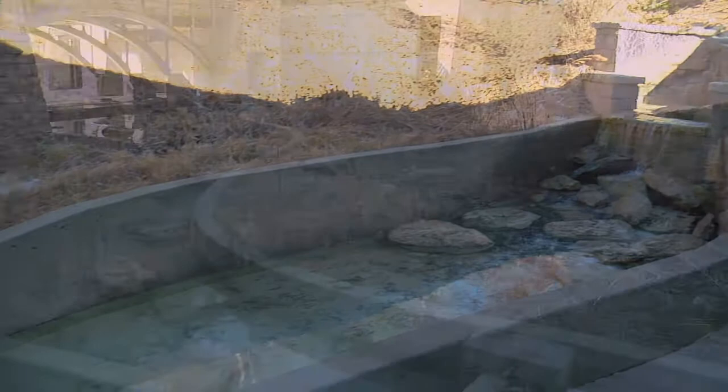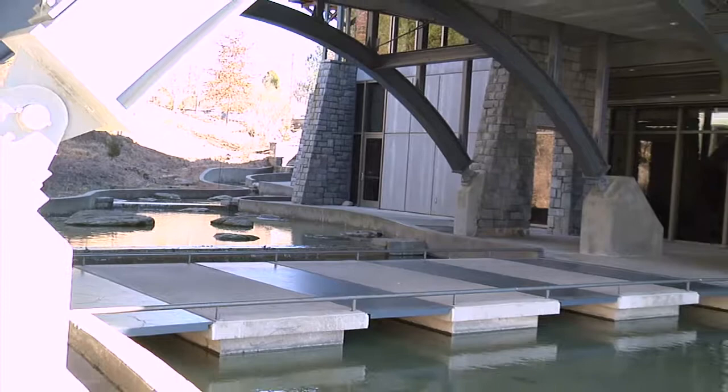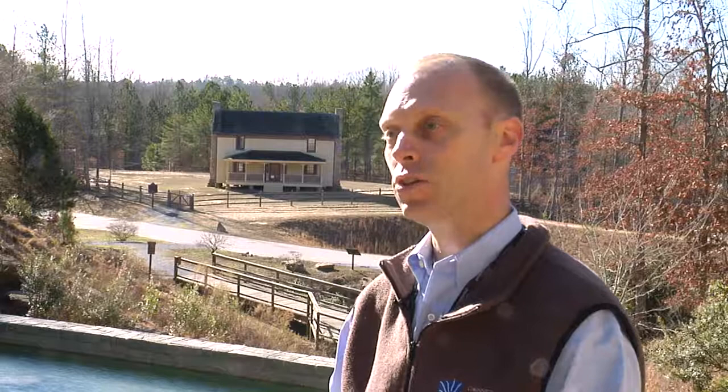In fact, we have a lot of people that like to get married underneath our bridge. But it also serves a function for the building — it serves as a horizontal heating and cooling tower. During periods of peak demand, it helps heat and cool our building.